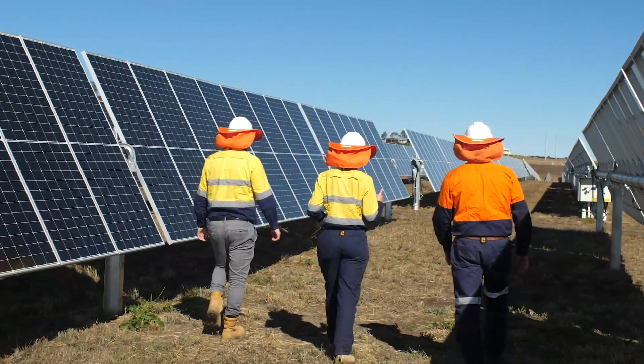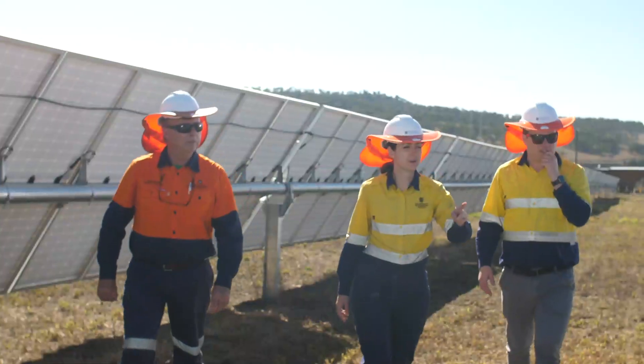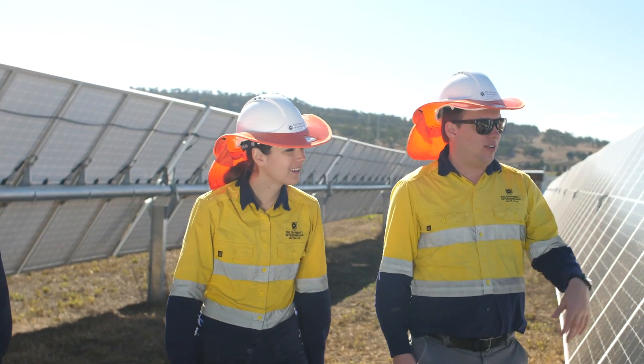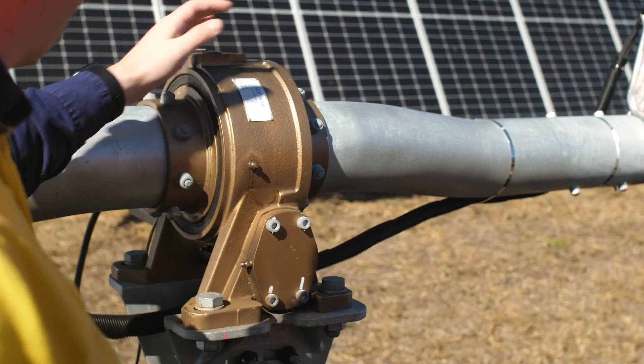The excess revenue we earn from selling surplus solar during the middle of the day will help offset the cost of energy we have to buy during the evenings. We're also looking at energy storage technologies like batteries and other emerging technologies like hydrogen to see how we can capture that surplus solar energy and then use it at our sites after the sun sets.